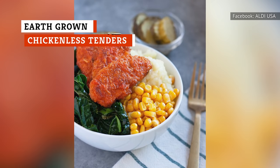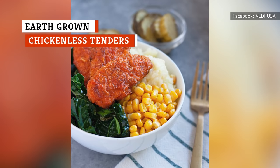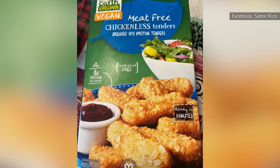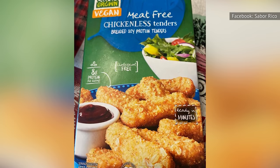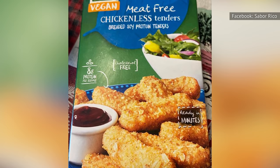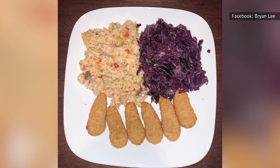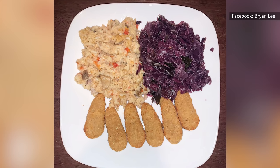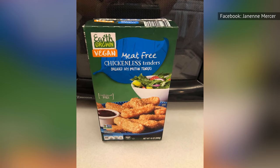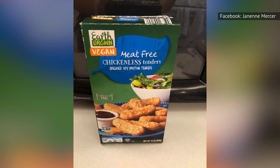Vegans and others who don't eat meat haven't lived until they've tried earth-grown chicken-less tenders. You won't believe that these breaded tenders are completely meat-free, yet still have 9 grams of protein and taste just as good as regular chicken tenders. Dip the tender in ketchup or the condiment of your choice, and you will have a healthy and savory meal you didn't think was possible when you originally went vegan.